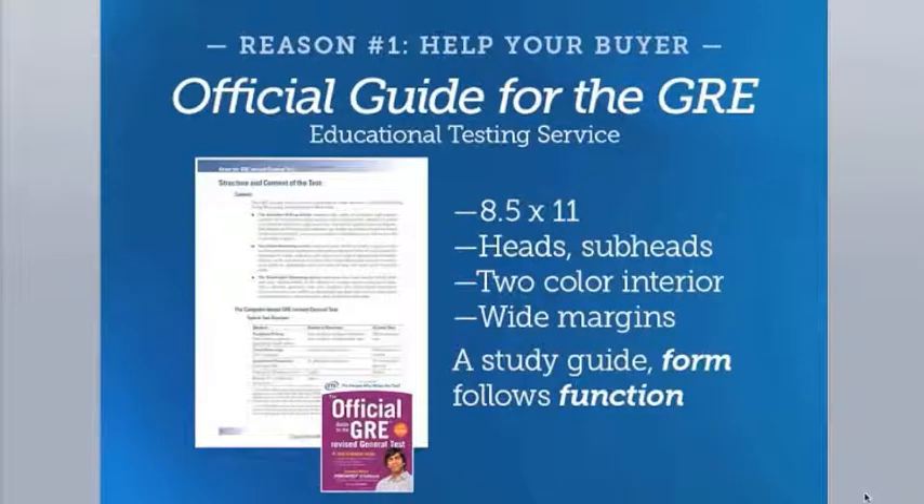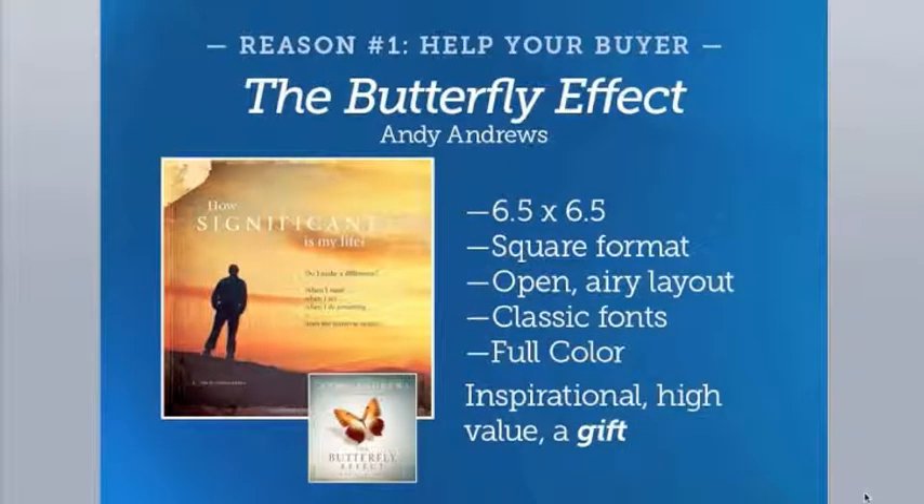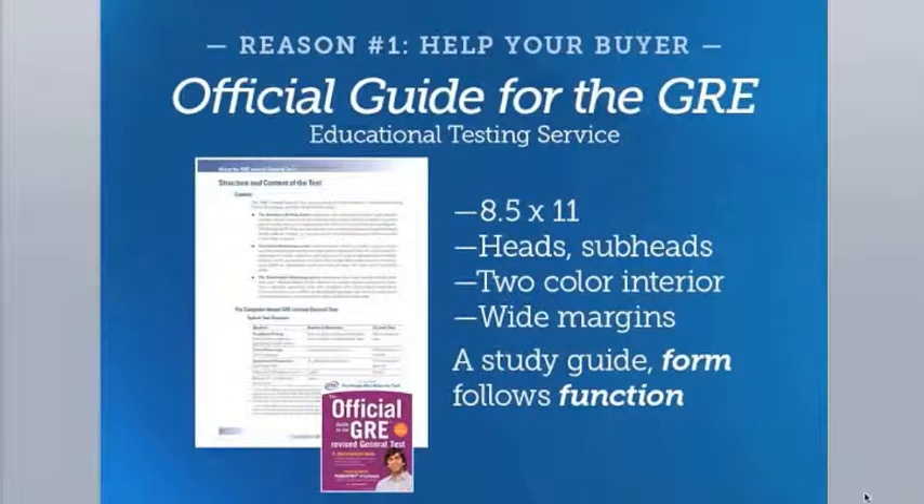In this first example, The Butterfly Effect by Andy Andrews, we have a square format — six and a half by six and a half. The layout is open and airy, the fonts are classic and easy to read, the pages are in full color. Nobody has to tell us this is an inspirational book, a high-value book, a lovely gift perhaps — the design tells us that before we even have a chance to think about it.